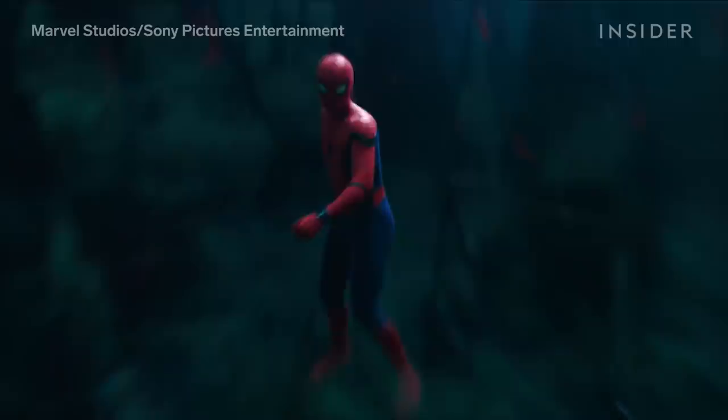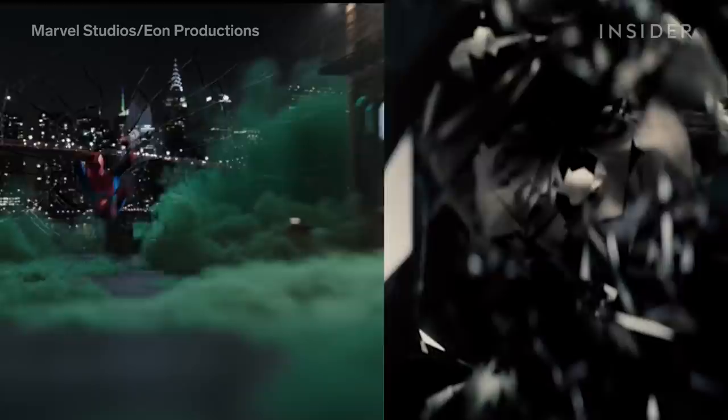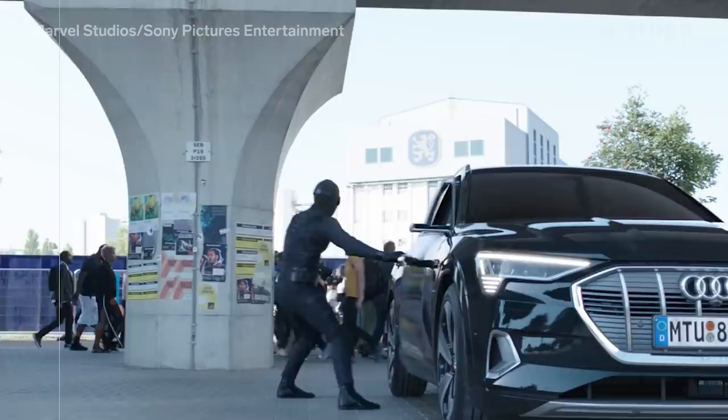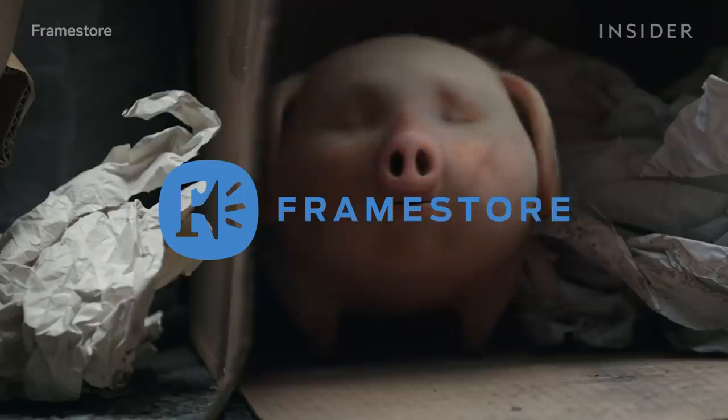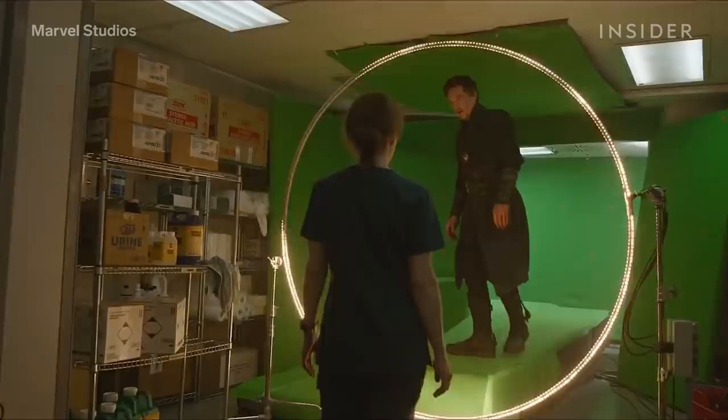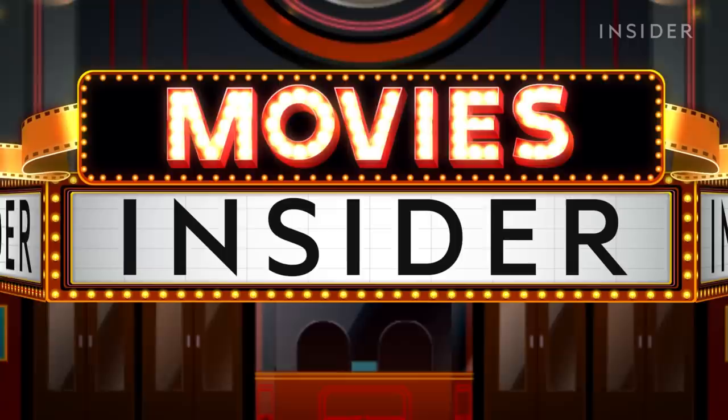This battle scene in Spider-Man: Far From Home wouldn't have been possible without Harry Potter, The Matrix, or even James Bond. The midway fight sequence called The Illusion Battle was partly inspired by these movies. Although the movie's visual effects were completed by a combination of companies, Framestore was responsible for this thrilling section. Visual effects supervisor Alexis Horshort, who previously worked on Thor: Ragnarok and Doctor Strange, explains to us how it was done.